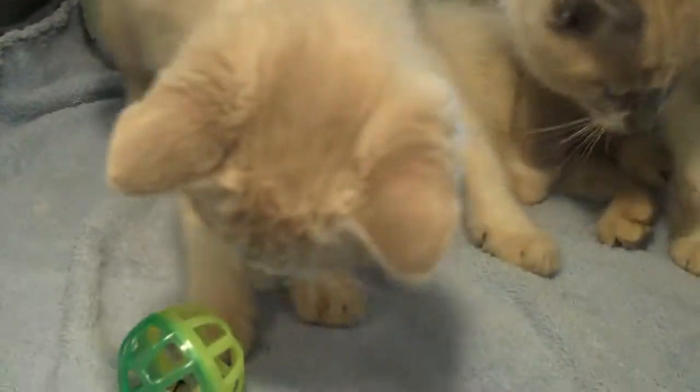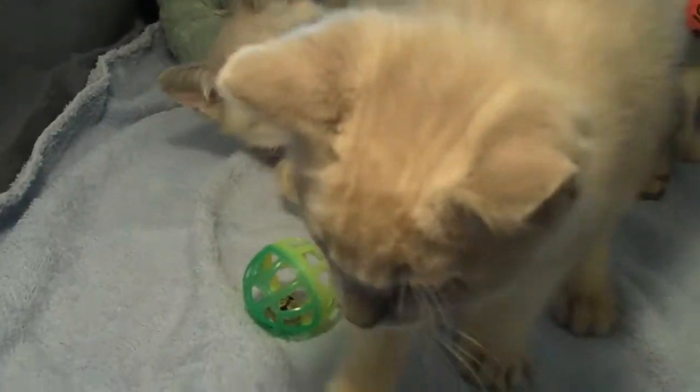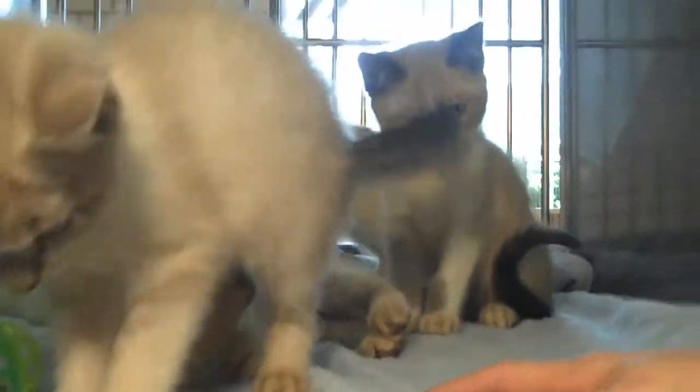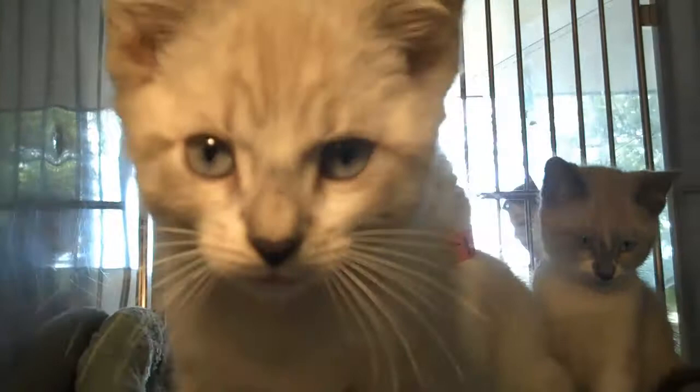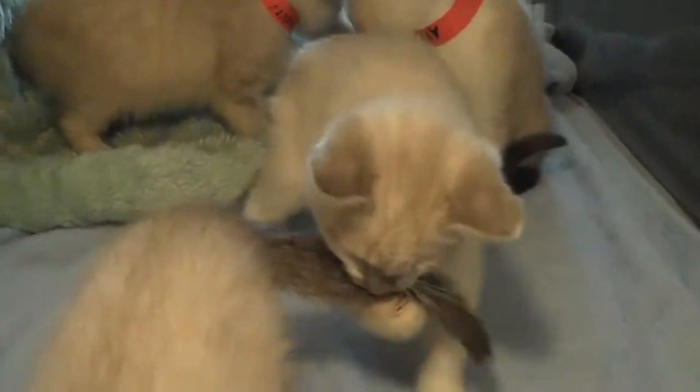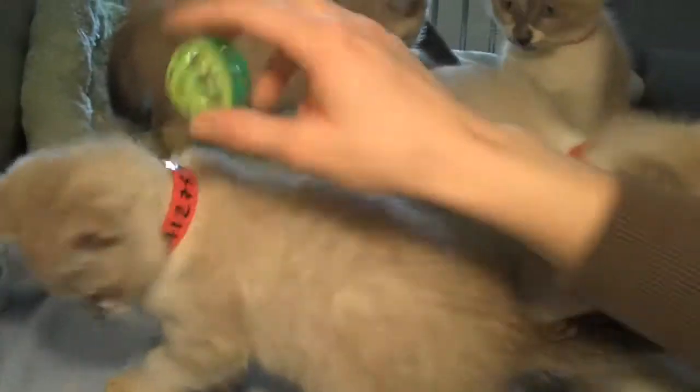They're all blue eyes. They're all white bodies with seal point colors — that means they have gray, silver highlights over white. They're all incredibly playful, as you can tell. Go ahead and have them look up for us — we can dive in there and show how playful they are.